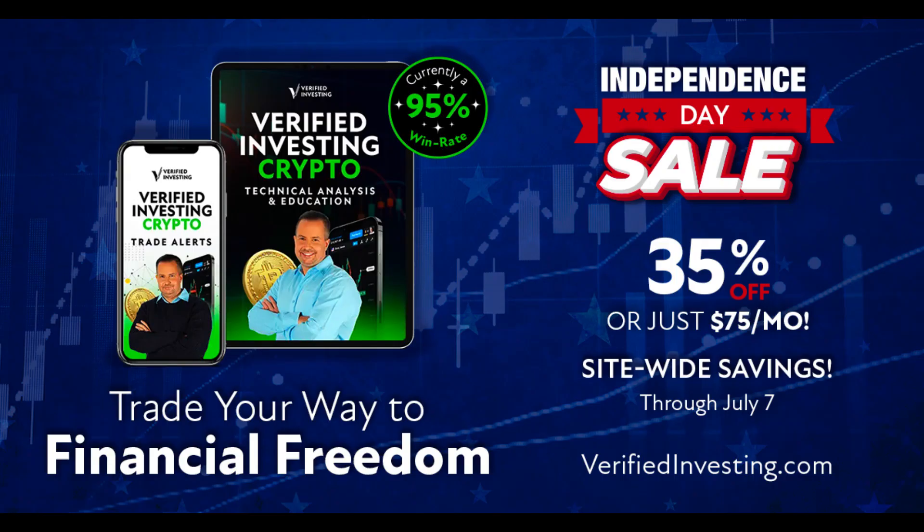I just want you guys fully aware of everything going on with Bitcoin and the technicals of the chart. We have a sale — 35% off the Winning Trader Series at verifiedinvesting.com. Go check it out. Learn and profit for life.